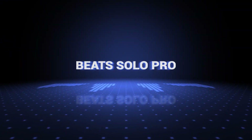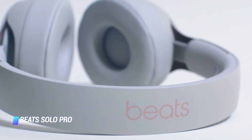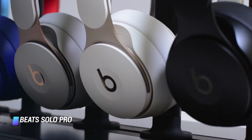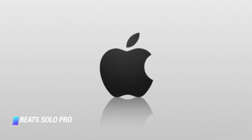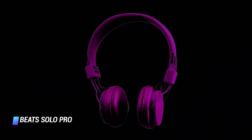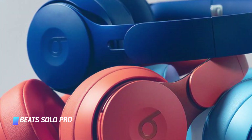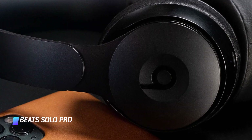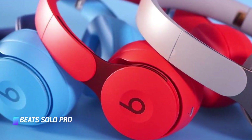Coming in at number 4: Beats Solo Pro. The all-new Beats Solo Pro noise-cancelling headphones are a great gift for anyone who needs a new pair of wireless cans. They are compact, elegant, and comfortable. The on-ear headphones are also easy to pair with Apple devices, courtesy of the tech giant's H1 wireless chip. Available in a multitude of colors, the headphones can deliver up to 22 hours of wireless tunes with the noise-cancelling features switched on. They use a Lightning connector for charging.